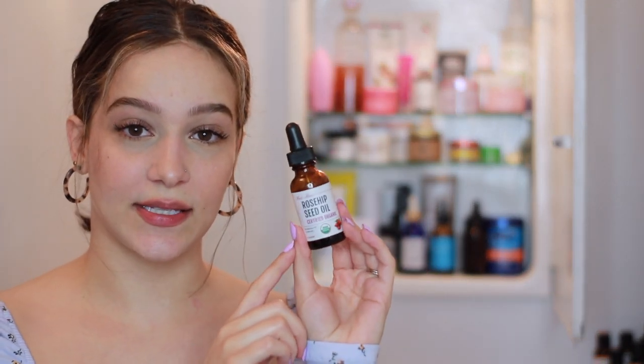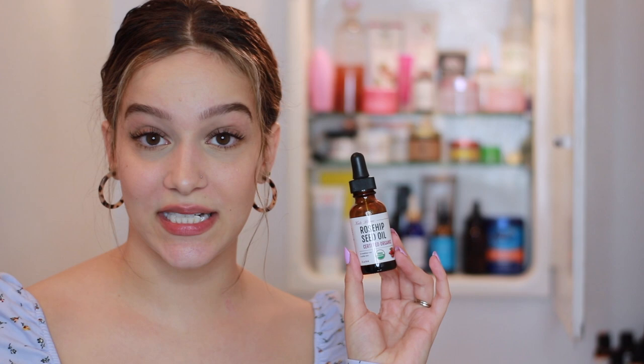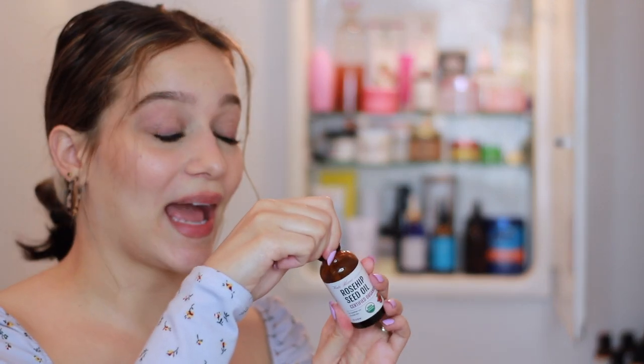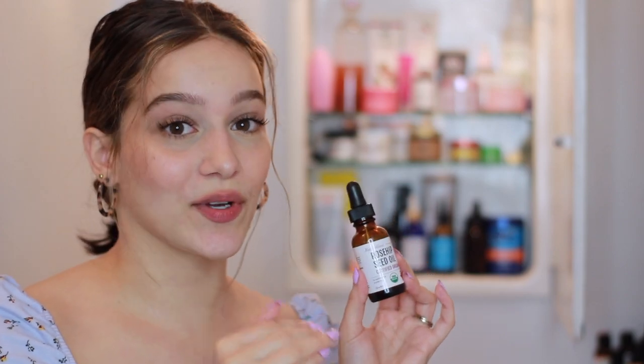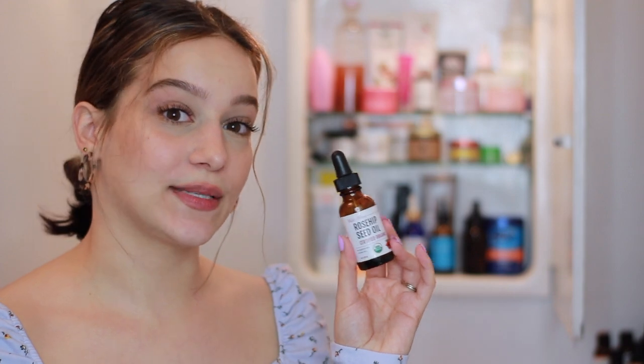Next to that I have my rose hip seed oil. I did a whole video on whether or not this works for my acne scars — I'll leave that in a card. I want to warn you guys: this stuff has a very strong, earthy, almost fishy scent. That's apparently just what rose hip seed oil smells like — it doesn't smell like roses. For me personally, it works a lot better when I use it once a week rather than every day.